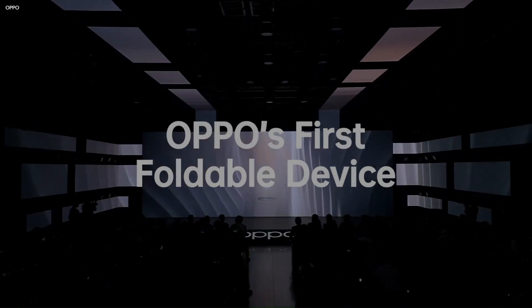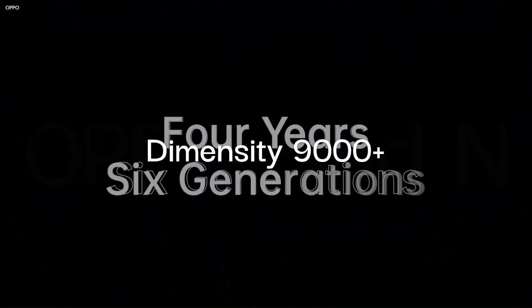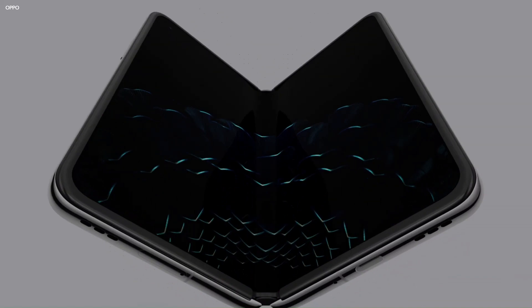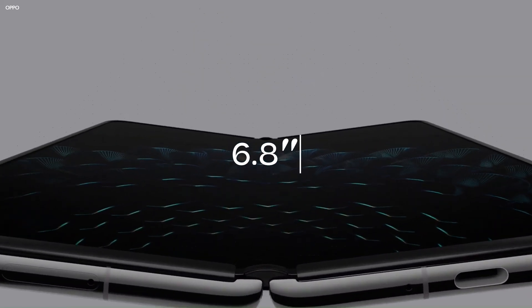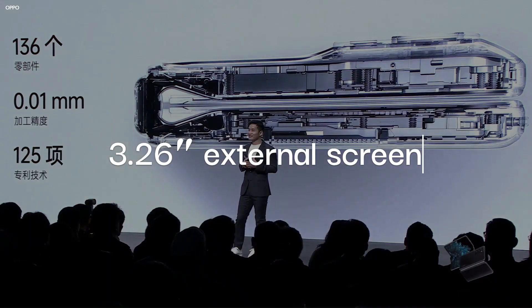Rumors have it that the Oppo Find N2 Flip will likely feature the Dimensity 9000 chip, MediaTek's answer to Qualcomm's 8 Gen 1 series. The display of the phone could measure 6.8 inches when unfolded, with a 3.26-inch external screen. Both of these are expected to be OLED panels.